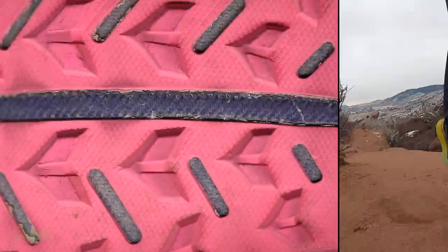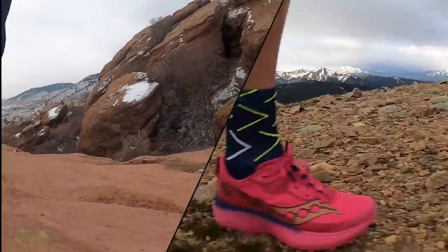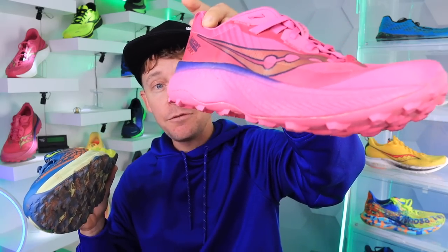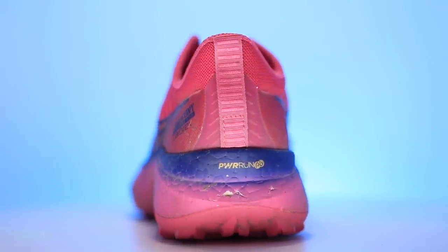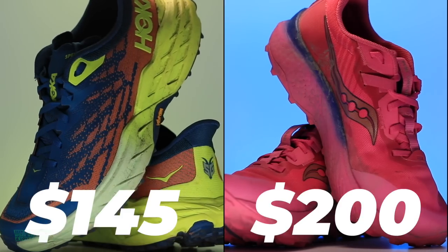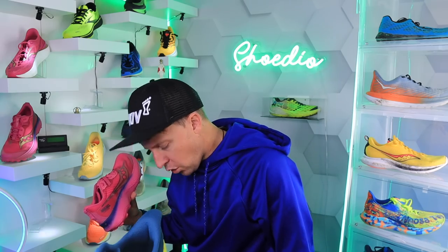For how I'd use these shoes: if I only wanted to buy one, I'd go Speedgoat 5 for training and racing. If I just wanted a racer, I'd go Endorphin Edge — for marathon, 50K, and 50-milers on the trails. I wouldn't go below marathon distance in it. The only concern with that midsole given the stack heights is rolling an ankle on the trails.